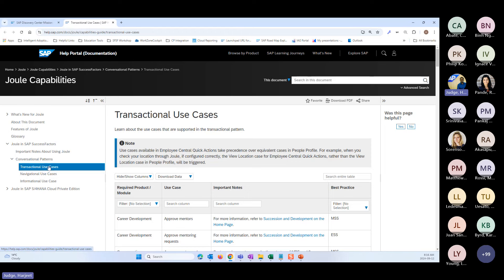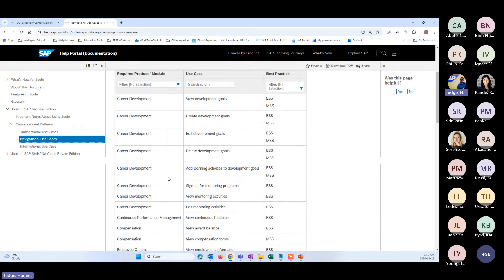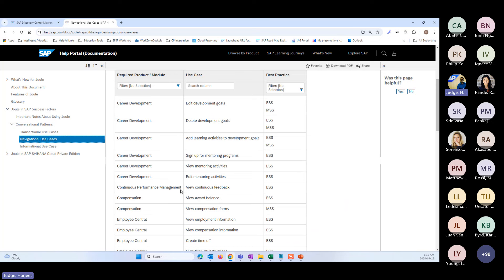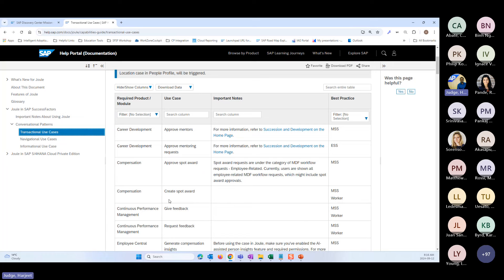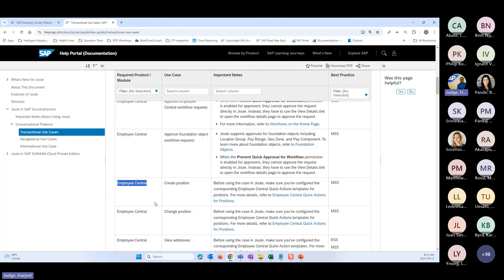I wanted to click on this link that talks about the different use cases supported for Joule in SuccessFactors. There are transactional use cases — you can see a list of those here — and there are also navigational use cases. The user replication from SuccessFactors to WorkZone is important in order to support these navigational use cases. Going back to the transactional use cases, there's quite a wide list, but many of them are Employee Central specific. In order to use these use cases, you need to set up Employee Central quick actions in SuccessFactors and ensure you have proper permissions.